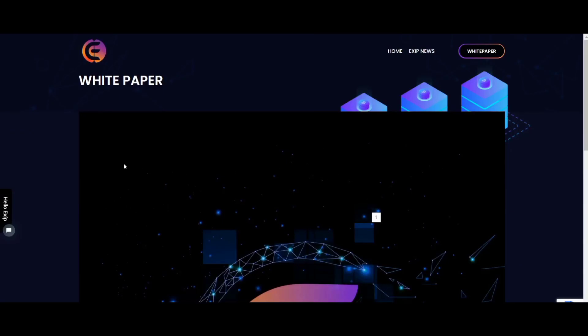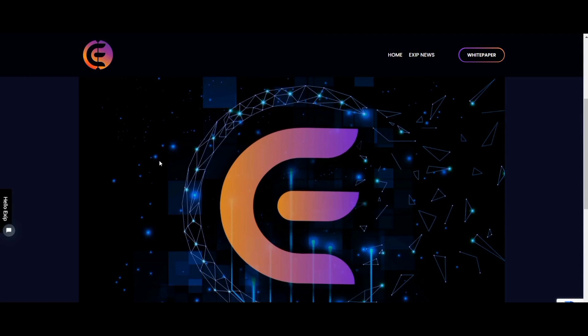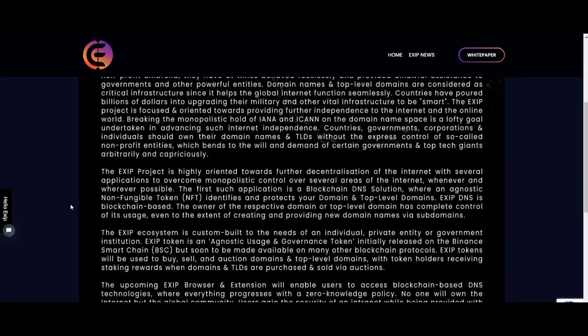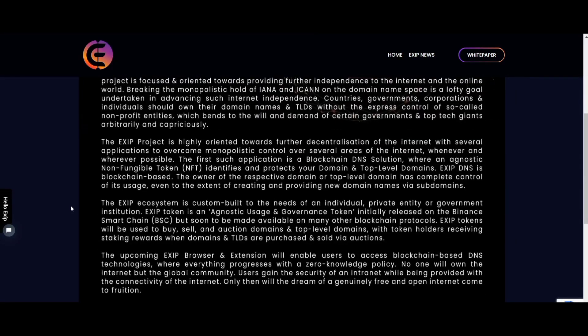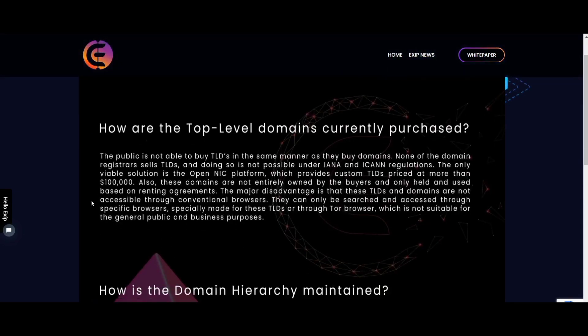In this video, you are going to learn about the amazing EXIT token, built on the Binance Chain. It offers compatibility with third-party services, wallets, exchanges, and more, and provides easy-to-use integration.